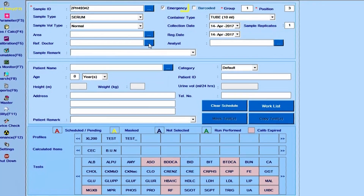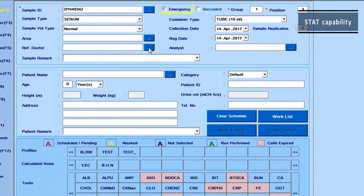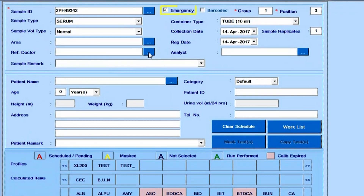XL640 is equipped with STAT capability for running emergency samples on priority.